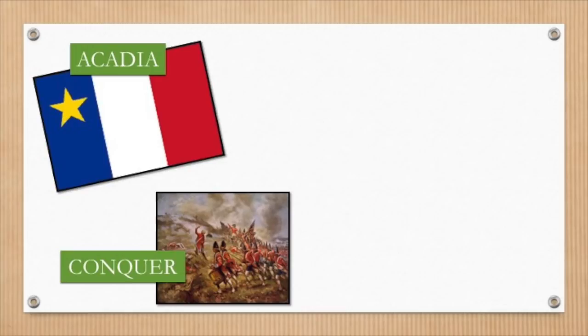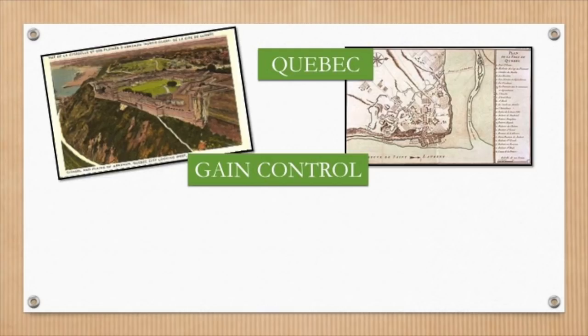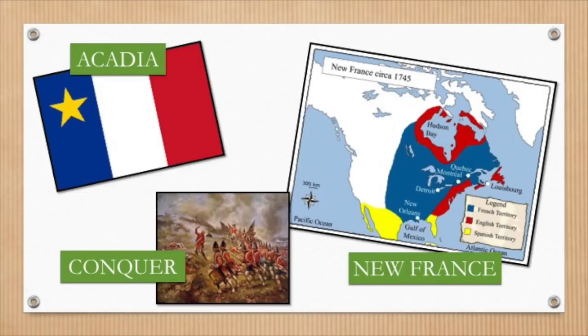After successfully conquering Acadia, British forces continued with their plans to take over the rest of New France by heading towards France's two centres of power: the fortress at Quebec and Louisbourg.